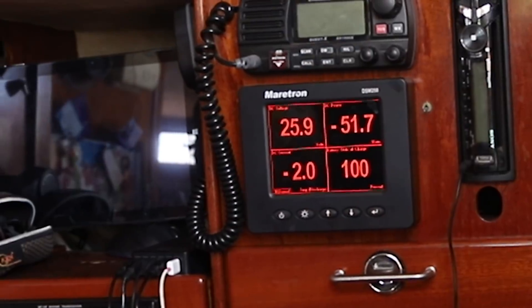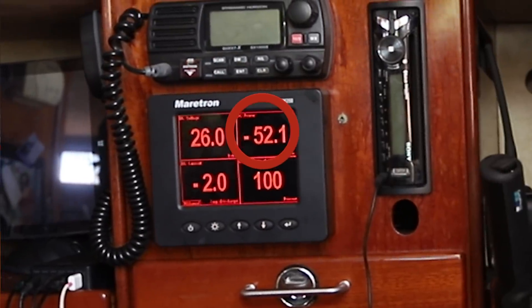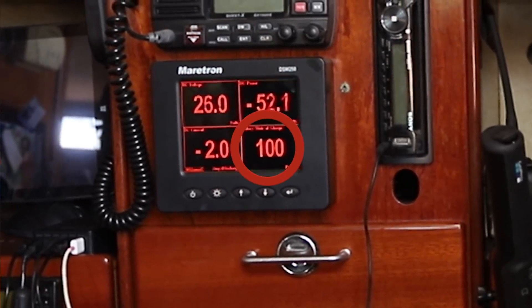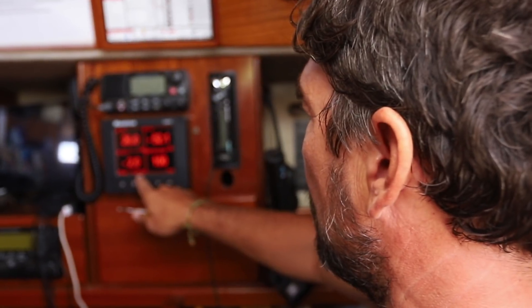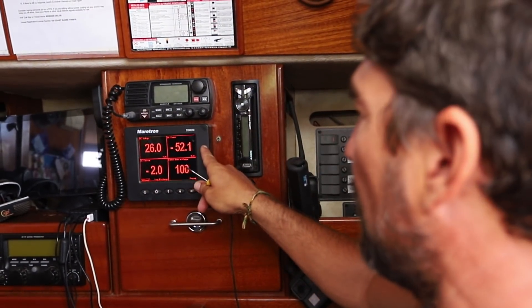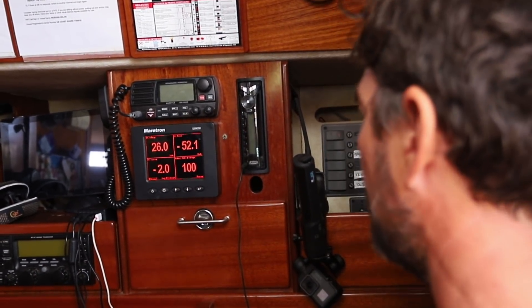This sensor right here is monitoring our DC power. It gives us our battery voltage, the amount of power we're currently using, the amount of DC current we're using, and the battery state of charge. Right now, pretty much the only thing we have on is the navigation system for the boat, and it's using 2.7 amps. I've turned off all the fridges, the freezers. Now with lights and fans off too, we're sitting at about 2 amps. It says we're using 52 watts of power — 2 amps times 26 volts would be 52, so our equation is good.